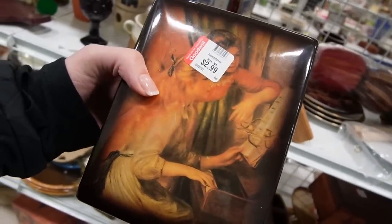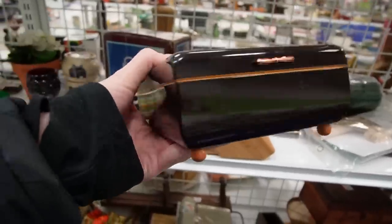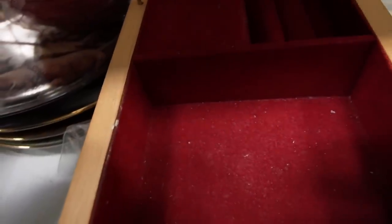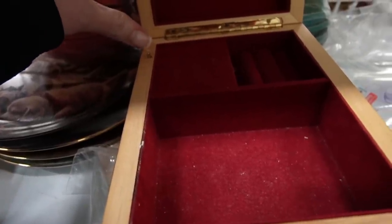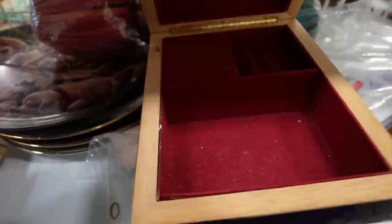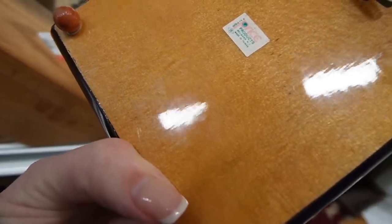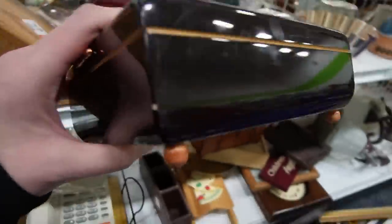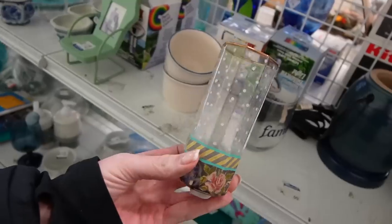Here is a music box — it looks like a young girl playing piano. I noticed it because it was sitting on the shelf and I just really liked the lines of it. It plays music — let's see if we can open it up. There we go, so it works and it plays music. It says Price Products, made in Taiwan, but it's in really good condition. $2.99 — I think I could probably get $20 to $25 for it.